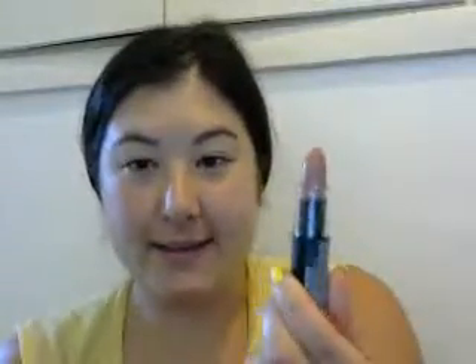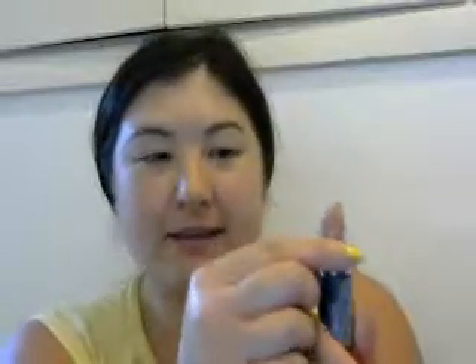This one doesn't have a bunny symbol but it says cruelty free and has a recycling symbol. And this is what the color Spirit looks like when you open it.